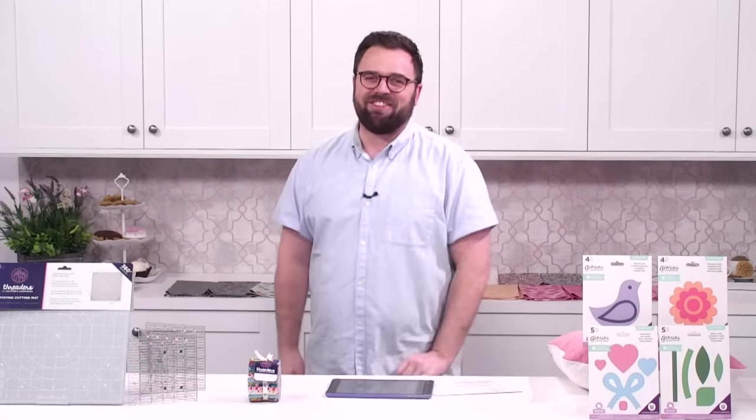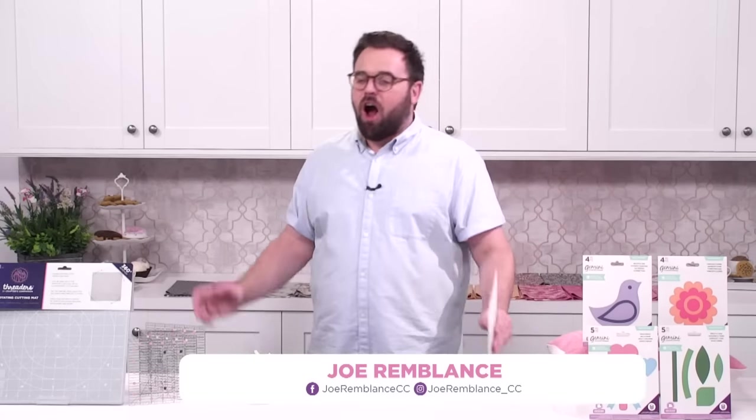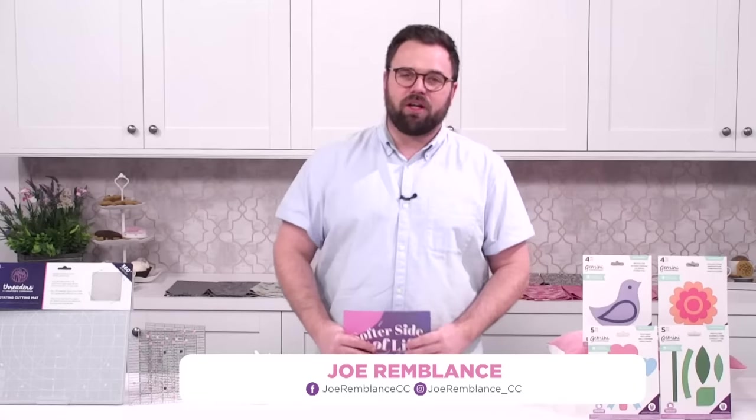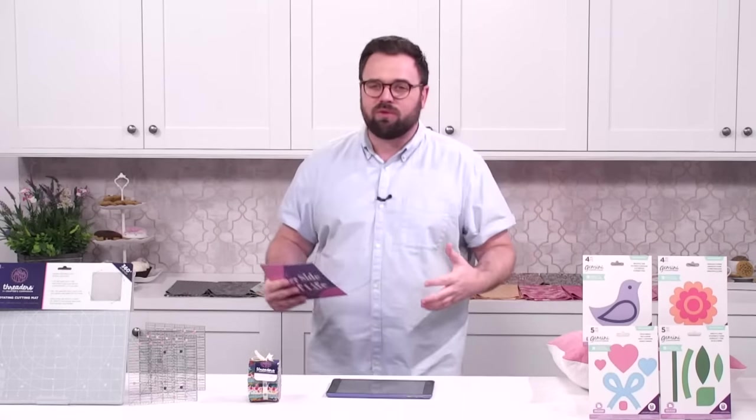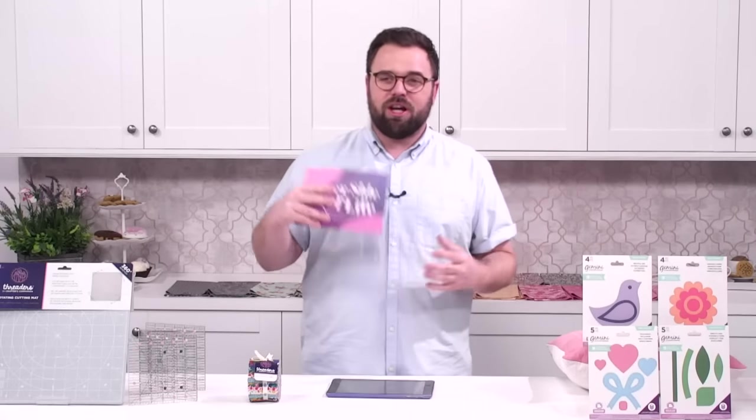Oh, hello there. Welcome back to Crafters TV. It is Tuesday, it's one o'clock here in the UK. That means it's time for the Softer Side of Life, our weekly needlecraft show where we're going to talk about all things sewing and stitching. You can give us all of your questions and conundrums and we'll try to get them answered, and maybe we'll share some pictures.